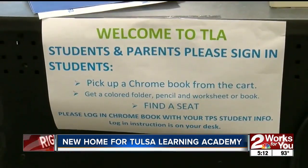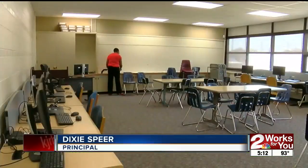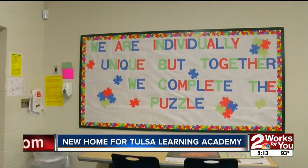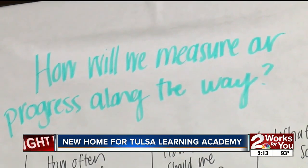Principal Dixie Spears says now they are closer to their students and families, and parents can be more involved in their child's education. I'm excited to see this be a hub for the community. We now have the space to serve our families in North Tulsa, and it's just a momentous day that we can collaborate this tightly with the North Tulsa task force.